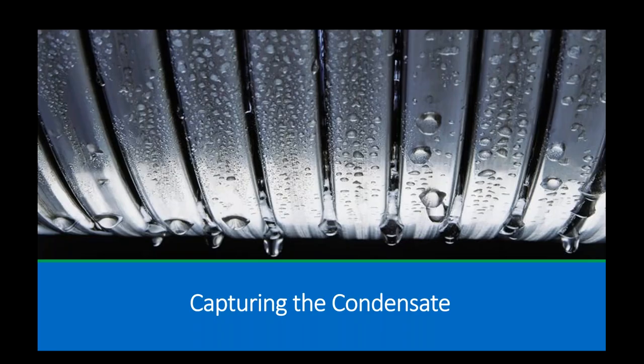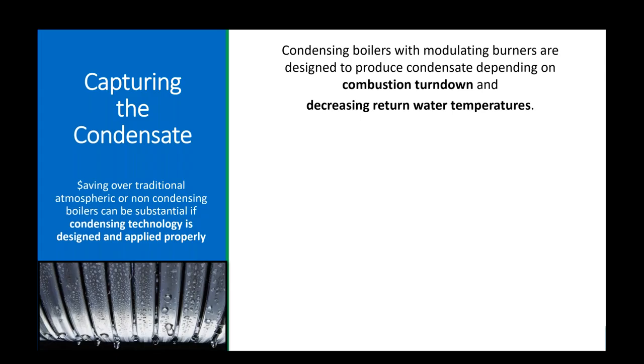Today's title is 'Capturing the Condensate.' These are condensing pieces of equipment, and the better we do at producing condensation, the higher our efficiencies. This is our task when we're selling high efficiency — actually installing and delivering what it's rated to do. Savings over traditional atmospheric and non-condensing boilers can be substantial if condensing technology is designed and applied properly.